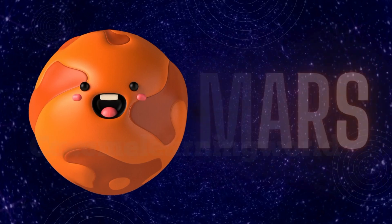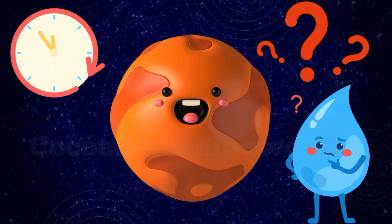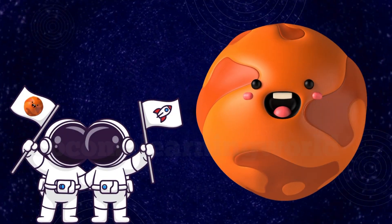Mars — the red planet! Its rusty color comes from iron in the soil. Scientists think it might have had water a long time ago. Maybe one day, people will visit Mars.